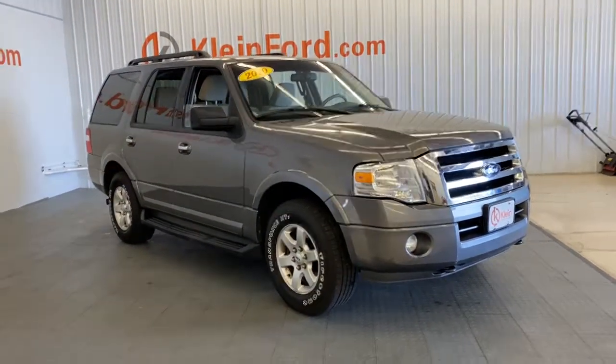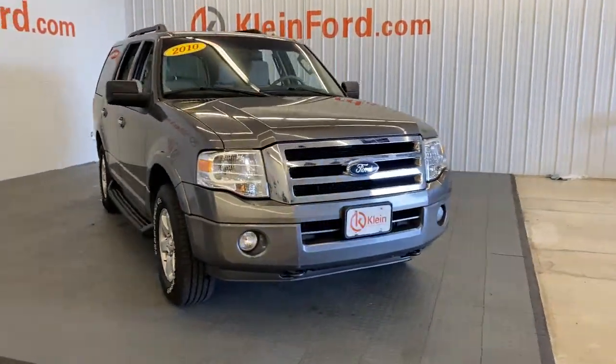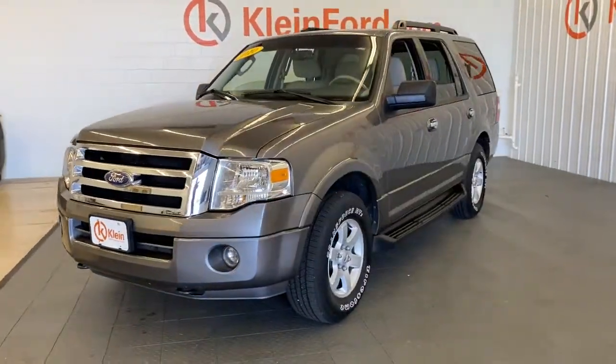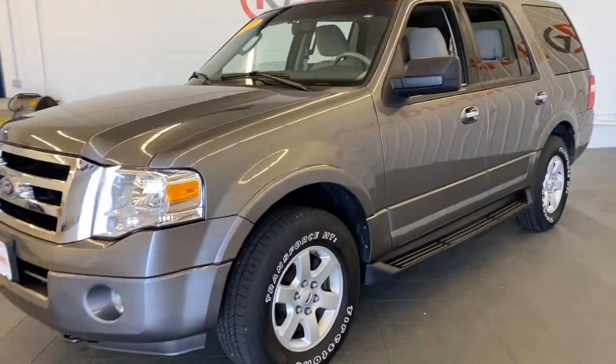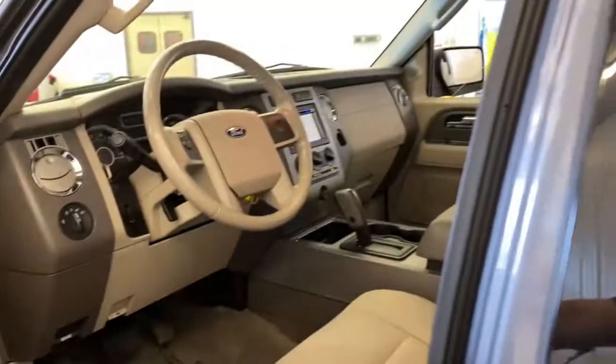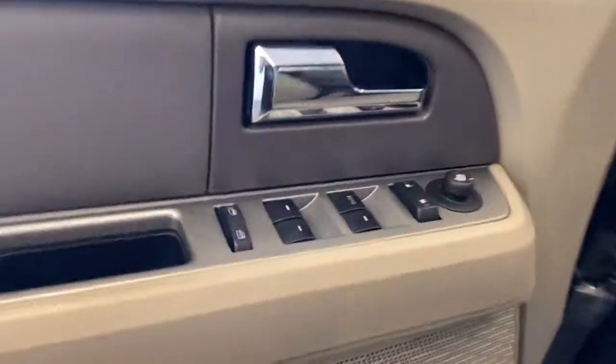You're gonna love the 2010 Ford Expedition. With less than 120,000 miles on the odometer, this vehicle provides excellent value. Take a closer look at this upscale Expedition, the premium full-size SUV that infuses every adventure with luxurious comfort and can-do confidence.